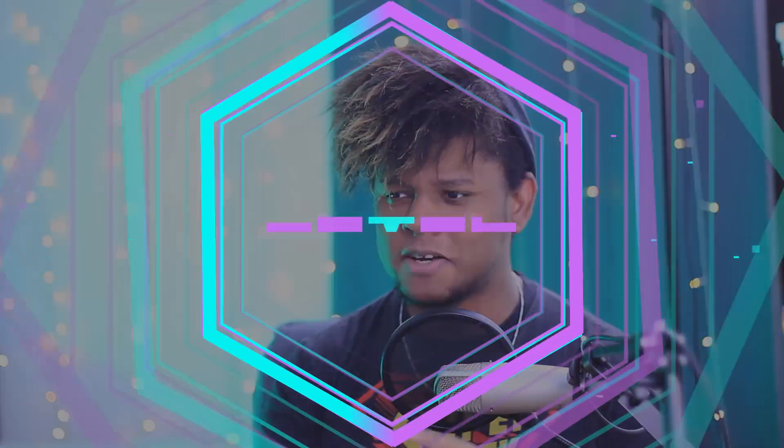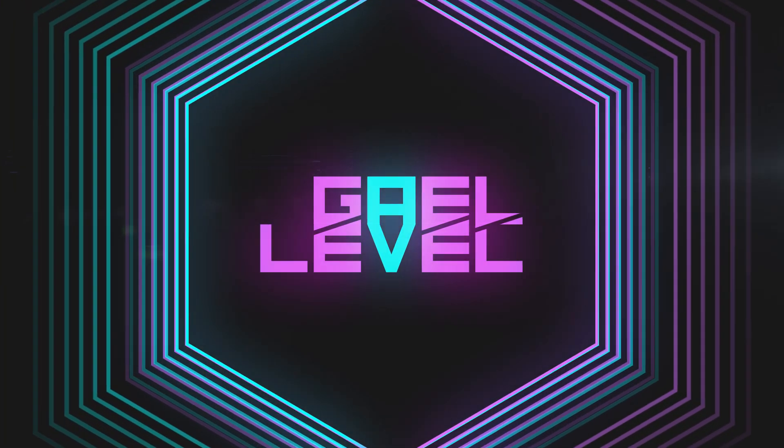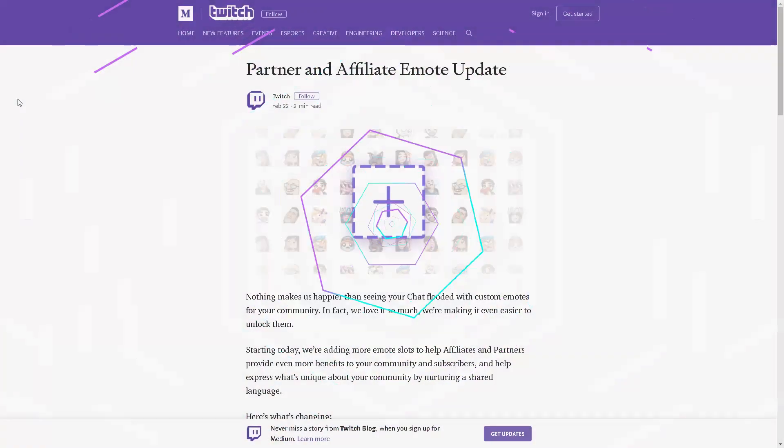Hey guys, Guy Level here, and we got some news! There were a bunch of rumors going on Twitter earlier today about people noticing an extra emote slot in their emote dashboard on Twitch as affiliates. They were thinking maybe that's a new feature and they'd get one more emote. Then about two minutes ago, Twitch made a statement. We're gonna read that statement and I'll give you my opinion. Let's get right into it — it was posted on the Twitch blog: Partner and Affiliate Emote Update.